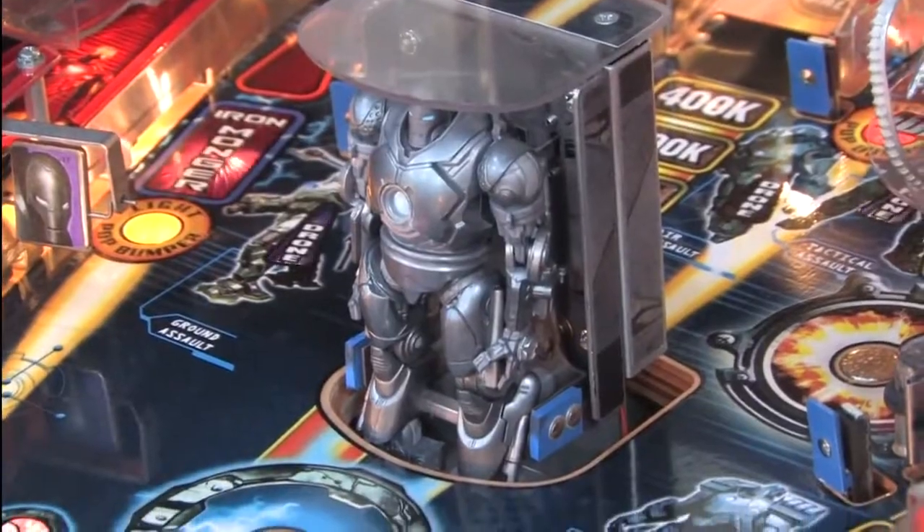Just in case you encounter one in a dark alley, bring some pinballs — you know where to throw them.